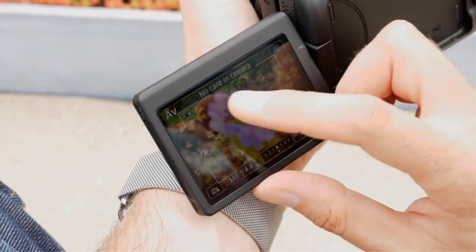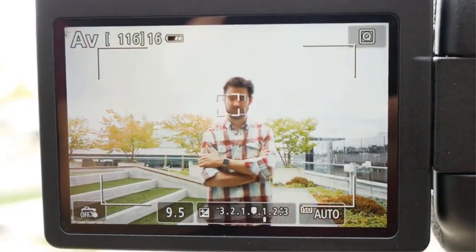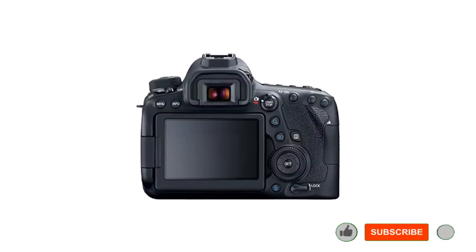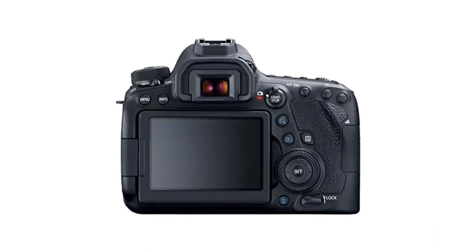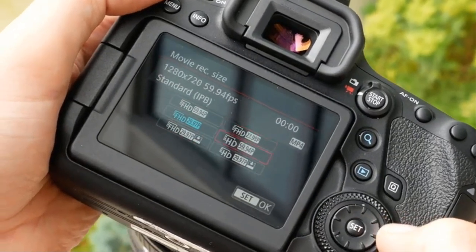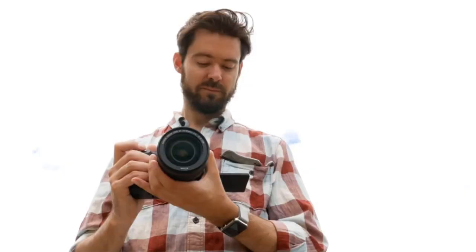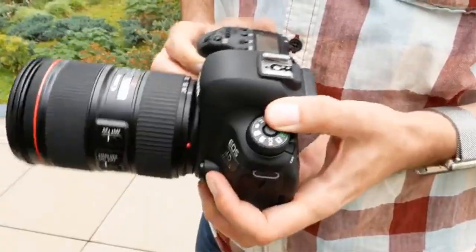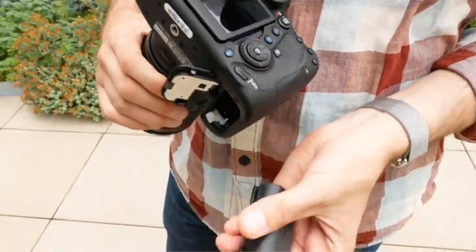The D780 benefits from a newer backside-illuminated sensor, enhancing noise control and dynamic range. Despite this, the 6D Mark II delivers stunning photographs and is equipped with a reliable autofocus system, ensuring you capture great shots. However, it's worth noting that the 6D Mark II does not support 4K video recording and lacks additional features found in some of its peers, such as a second SD card slot and a headphone jack. If 4K video isn't a deal-breaker for you, the 6D Mark II stands out as an outstanding value for its price.